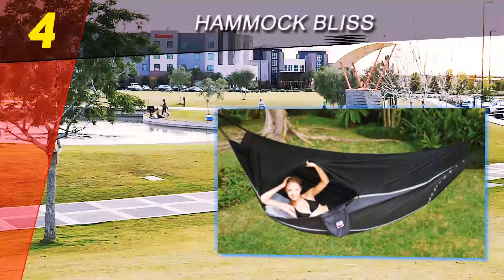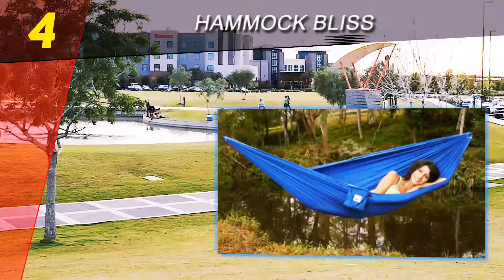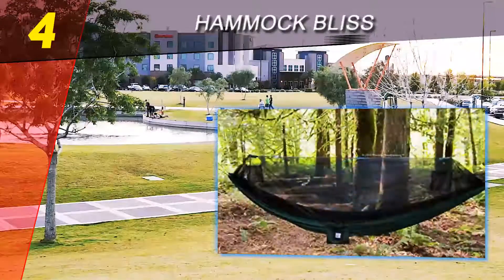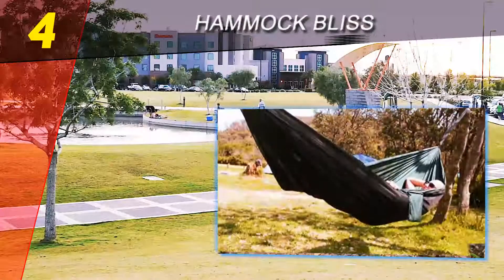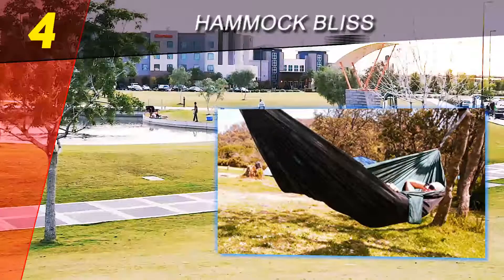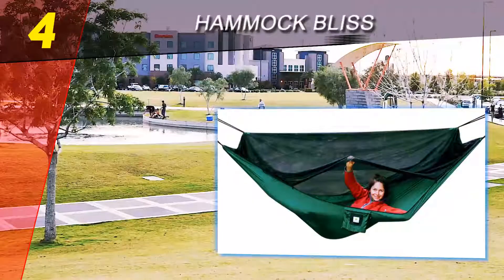Like any hammock, you tend to get colder in a hammock than in a tent because you are completely exposed, especially your back. If you are looking for a bug-free camping experience, I think the Hammock Bliss is the best camping hammock with a mosquito net, and at a bargain price — highly recommended.